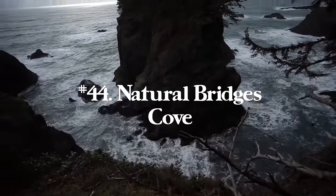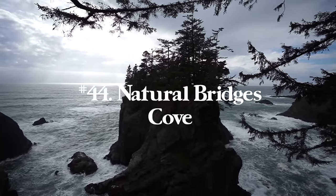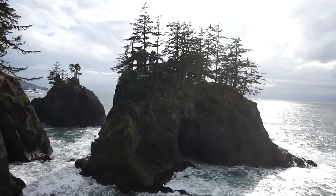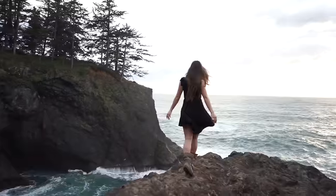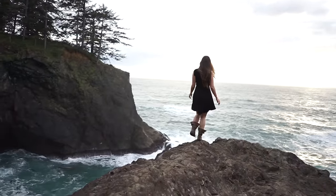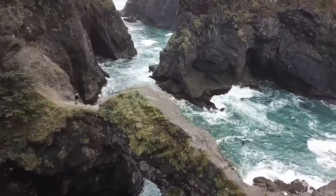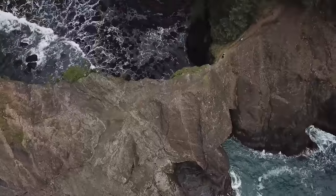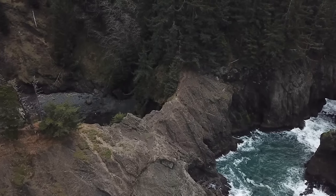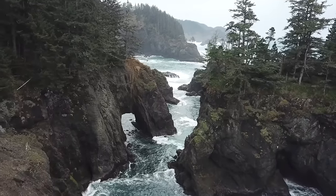Number forty-four is Natural Bridges Cove in Samuel Boardman State Park just above the Oregon border in Washington. It's not necessarily a hike — you walk around to different vantage points and on top of the natural bridge, about a half mile if you do it all. This is definitely my favorite spot, but I highly recommend taking all of the roadside stops in Samuel Boardman State Park because it is some of the most scenic coastline in the state.